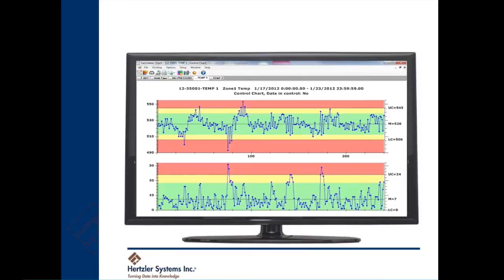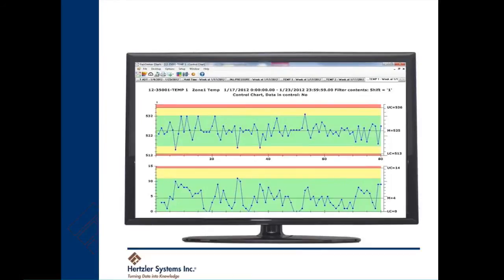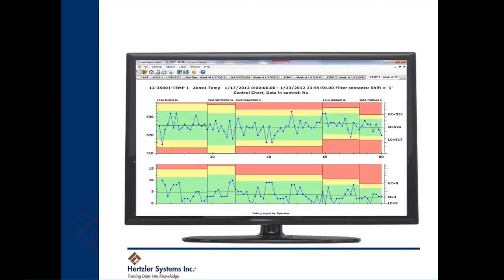We can drill into the temperature data shown here. With one or two clicks, we can compare how temperature varies across three shifts. We see that shift 2 and 3 are significantly different from shift 1. We can zoom in on shift 1 data to learn why it's so much better. By drilling down into shift 1 by operator, GainSeeker quickly points us to the opportunity to get everyone on the same page.